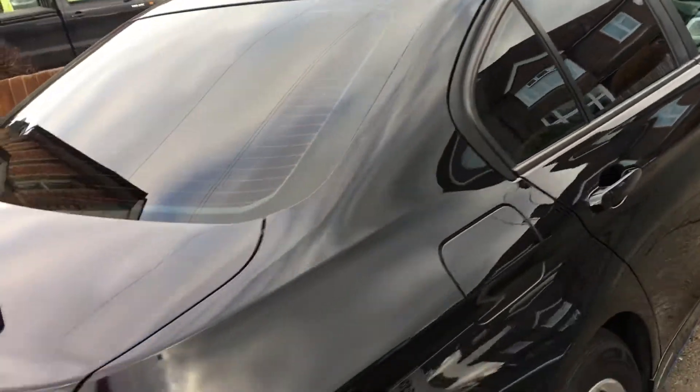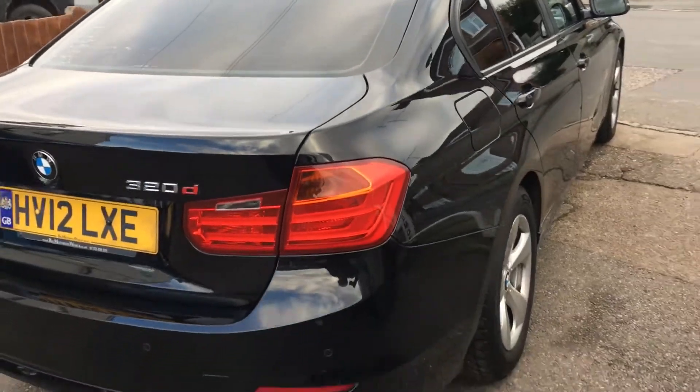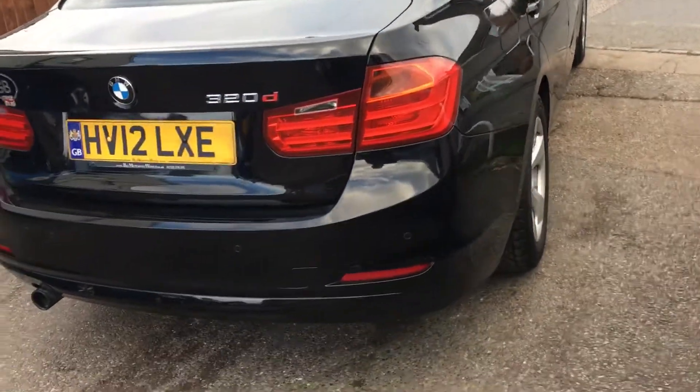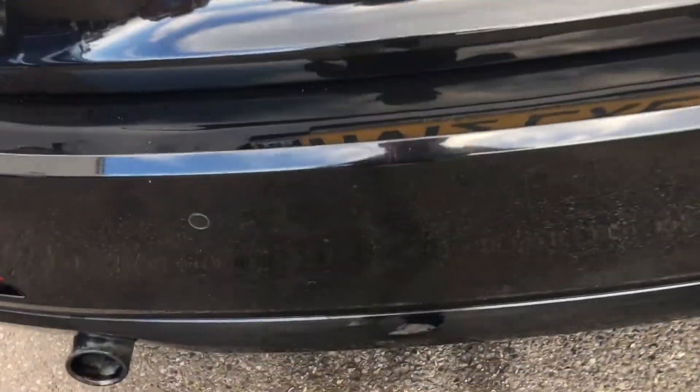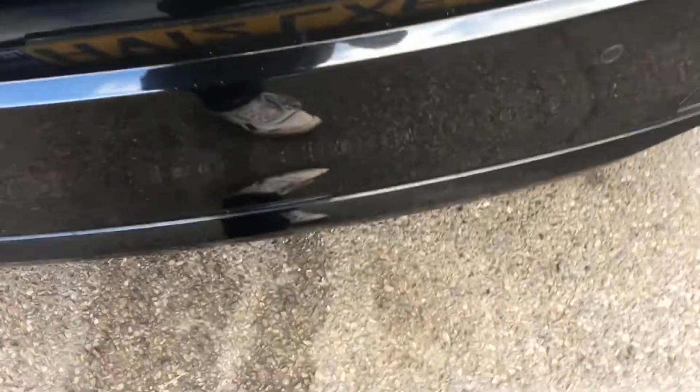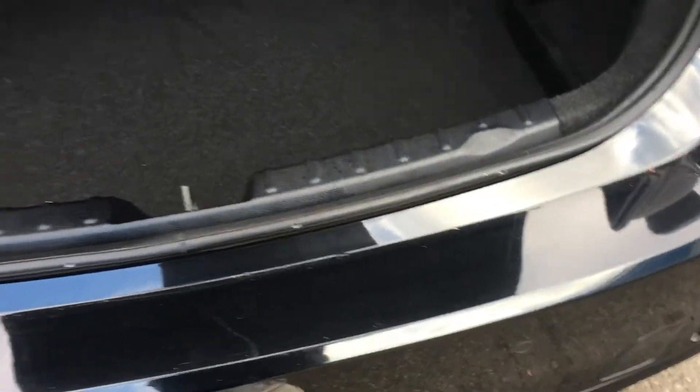There are no nasty smells inside of smoke or dogs. It's got park distance sensors at the rear that you might have spied. Cavernous boot.